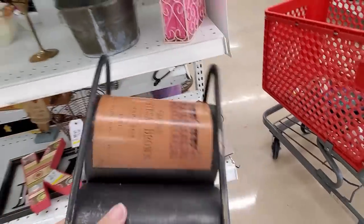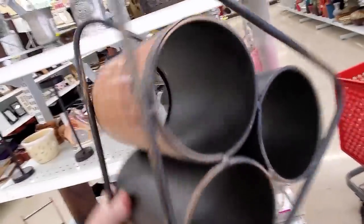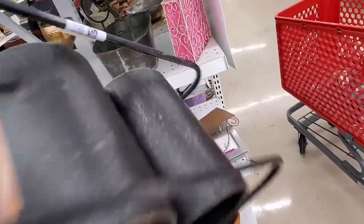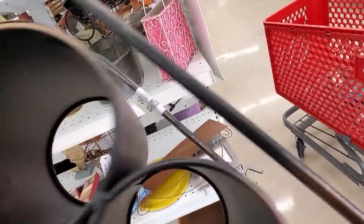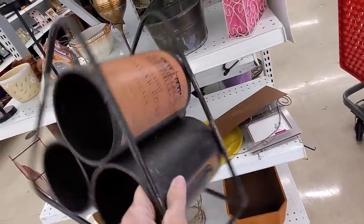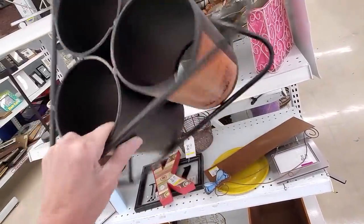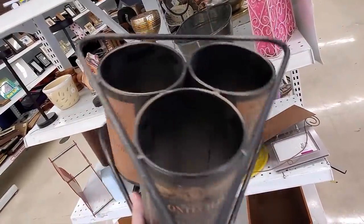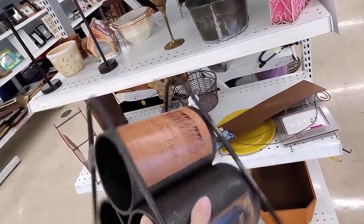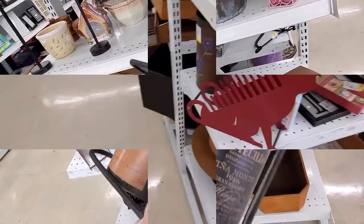I spot this wine bottle holder — I kind of liked it, I liked the look of it, I liked a lot of things about it. I just had to convince myself: can I sell this for double, triple the money I'm going to pay for it? And I decided yes — put it in my cart.